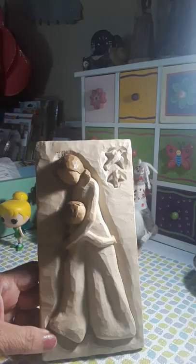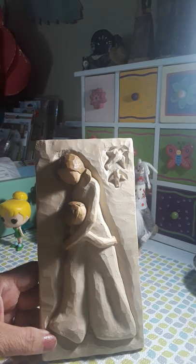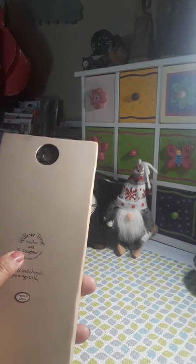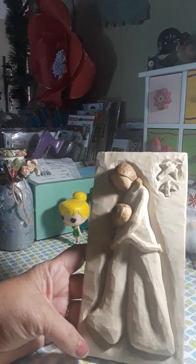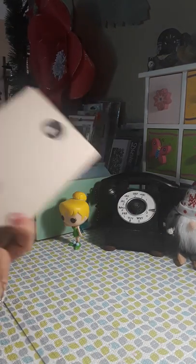Thank you so much for your support and for the friends I've made on YouTube. We went Goodwill shopping yesterday and I picked up this right here — it's from the Willow Tree collection. It's a mother and daughter piece: 'protect and cherish, give wings to fly.' These are expensive, and I found it for two dollars!